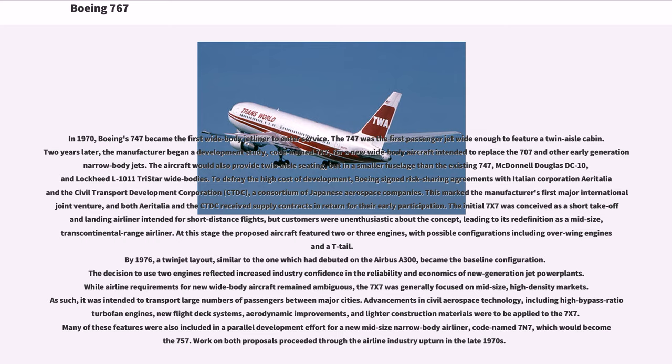The initial 7x7 was conceived as a short take-off and landing airliner intended for short-distance flights, but customers were unenthusiastic about the concept, leading to its redefinition as a mid-size, transcontinental-range airliner. At this stage the proposed aircraft featured two or three engines, with possible configurations including over-wing engines and a T-tail. By 1976, a twin-jet layout, similar to the one which had debuted on the Airbus A300, became the baseline configuration. The decision to use two engines reflected increased industry confidence in the reliability and economics of new-generation jet power plants.